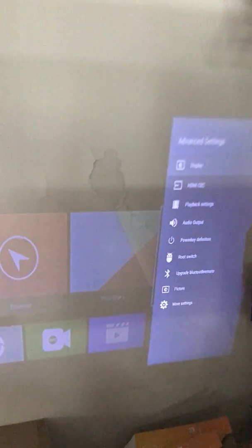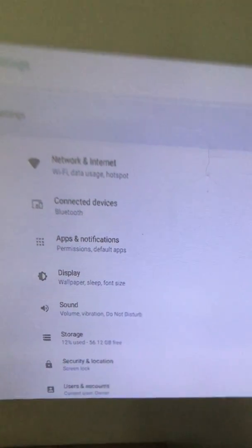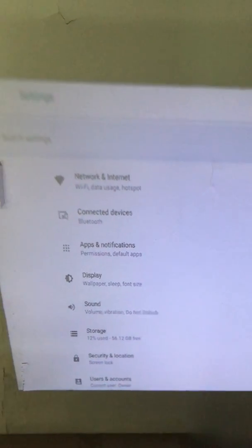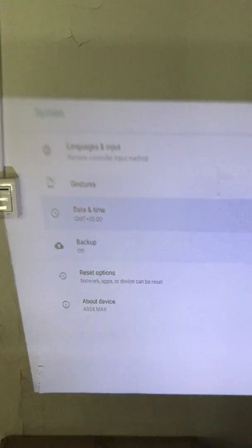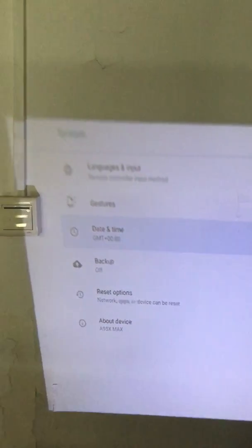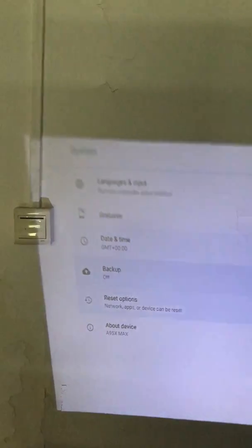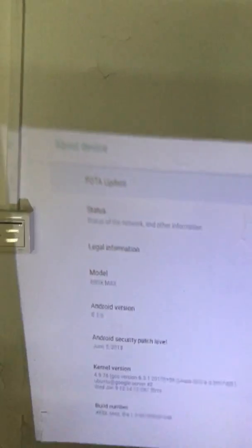We still need to access more settings. Coming back to the page again — system — then language, then backup, date and time. Under date and time we can set 24-hour or 12-hour format to display the time in different ways. Then let's go to About Device and click FOTA update.